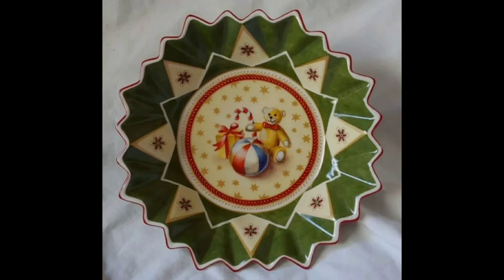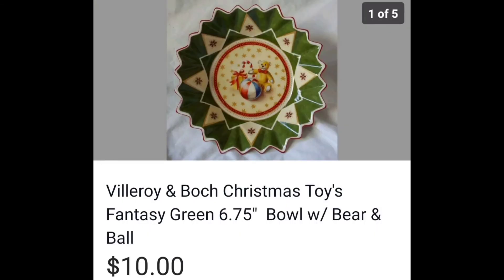Alright y'all, I lied — this is the last Villeroy & Boch box that sold. But I did get this one for $0.25, unlike the other one, and it sold for $10. It is the very last one, I swear.